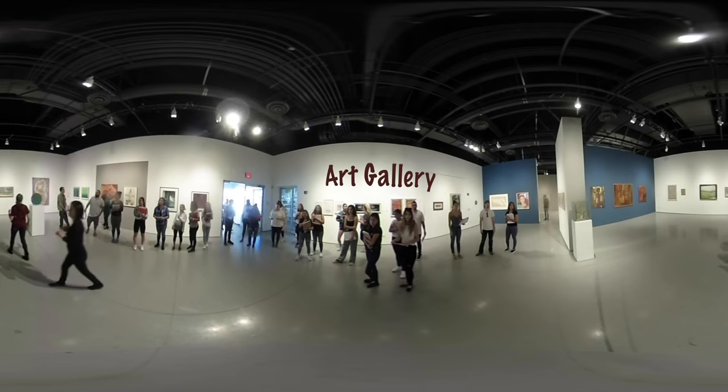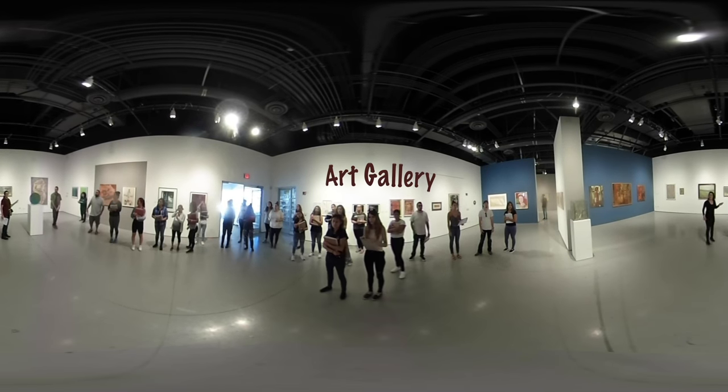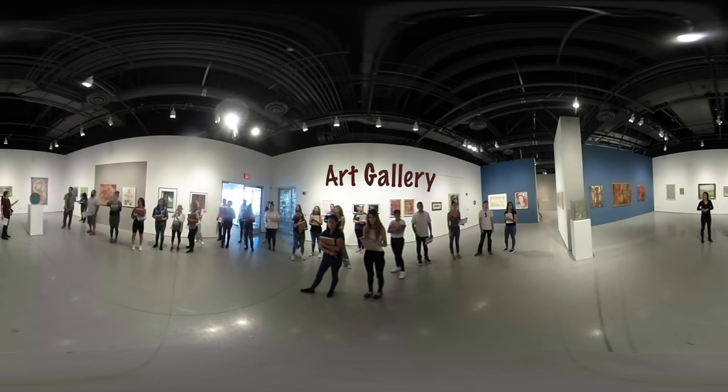Students within the Art Department often come to observe and become inspired by the diverse works of art that this gallery showcases. The gallery is open Monday through Saturday.